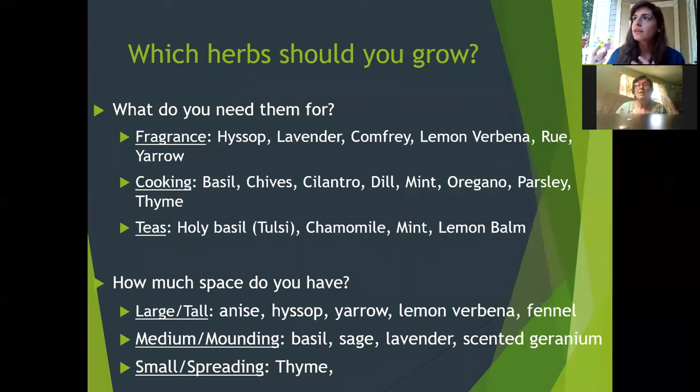For medium or mounding plants — the standard container plants — your basil, sage, lavender, scented geraniums, and chives work well. Scallions will grow a little taller. For small and spreading plants, thyme is a great go-to. You can use thyme as a ground cover — it creeps along, and sometimes gets upright with a lot of sunlight. If you continuously harvest it, it will stay fairly flat, which helps with air circulation and moisture issues.